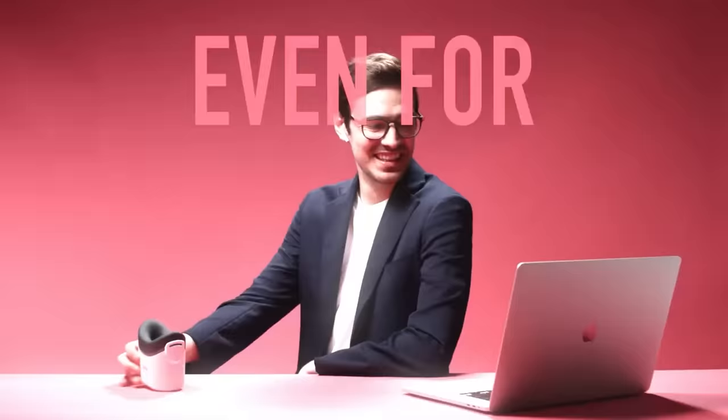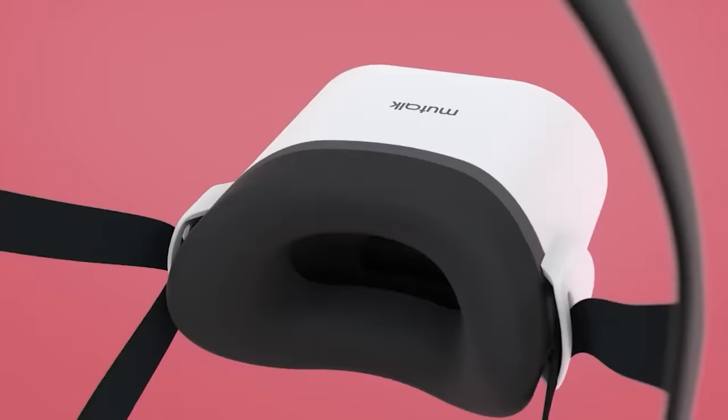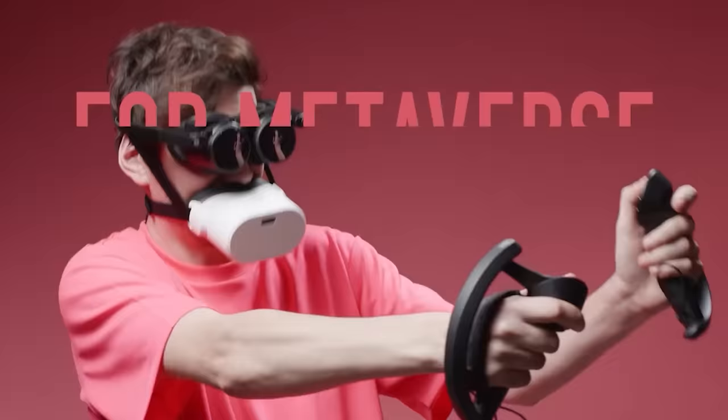There's also a 3.5mm headphone jack. For short conversations you can simply hold the gadget to your mouth, and for longer ones you can use the straps to hold it in place. The price is about $156, and buyers from the US will be able to order it later this year.